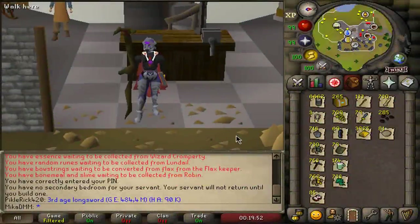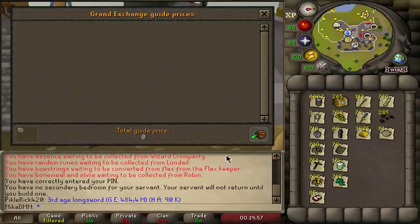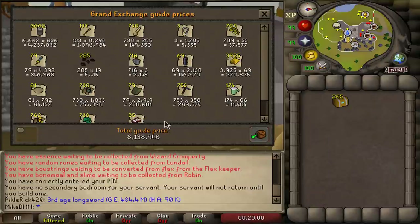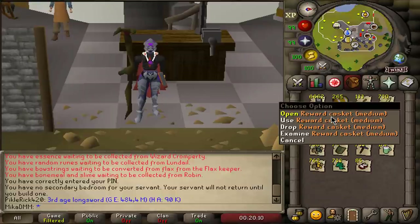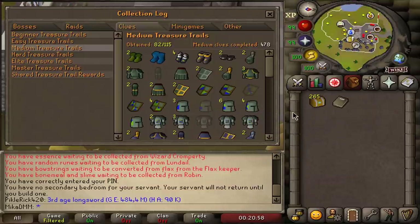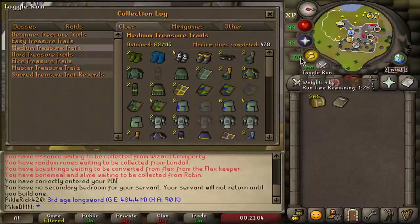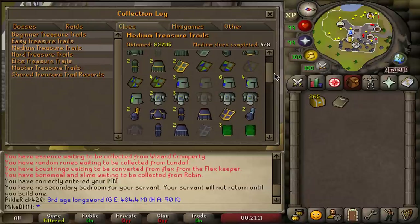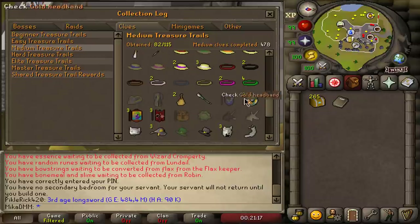There's one more thing worth mentioning — the return on investment. We spent 22,620,000 coins but got back 8,100,000 from implings, so realistically I only spent 14,480,000 to obtain all of this. Here is my current collection log: I've opened 478 before and I'm looking forward to getting ranger boots and filling more of the 115 slots. At the end of the video we'll come back and see exactly how many slots we filled.